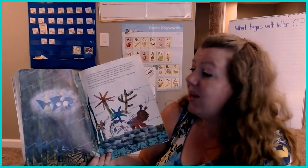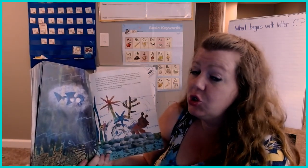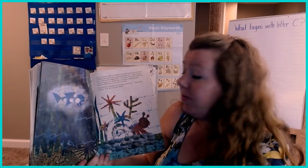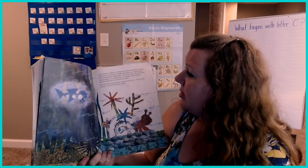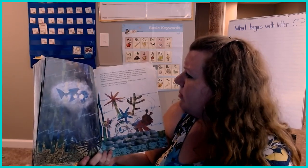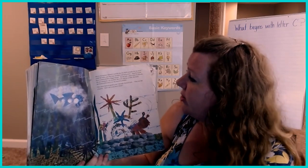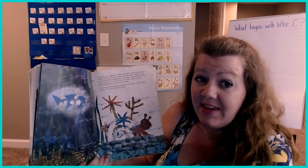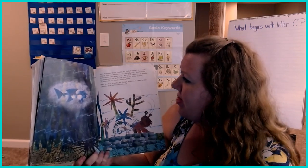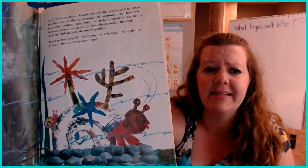But in November, Hermit Crab felt that his shell seemed a bit too small. Little by little over the year, Hermit Crab had grown. Soon he would have to find another bigger home. But he had come to love his friends — the sea anemone, the starfish, the coral, the sea urchin, the snail, the lanternfish, and even those smooth pebbles. "They have been so good to me," thought Hermit Crab. "They are like a family. How can I leave them?" Oh, he's feeling a little bit sad.